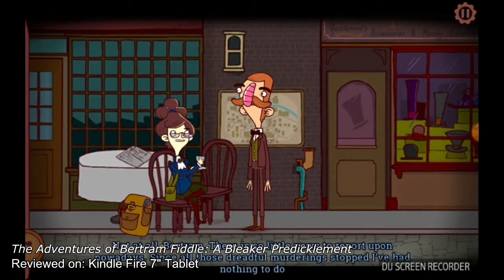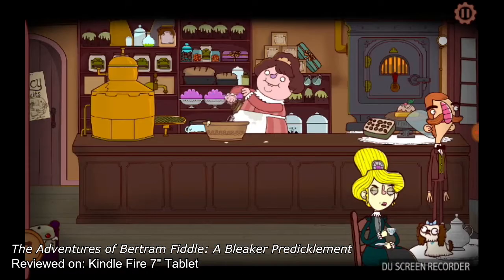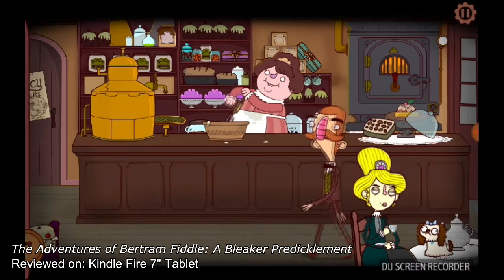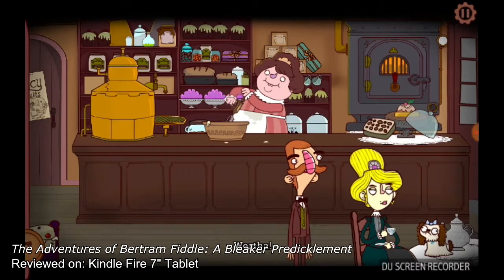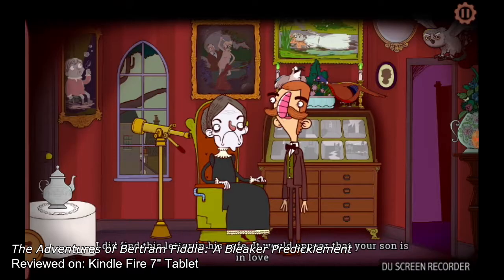If you haven't experienced A Dreadly Business, don't be too worried. A Bleaker Predicament introduces the majority of the main cast in a quick opening sequence, although I do advise engaging with Bertram's opening act, if for no other reason, to get more ponderously plentiful puns. Either way, A Bleaker Predicament is a standalone adventure that also carries on the plot of its predecessor, but with a new mystery enshrouding Victorian London.